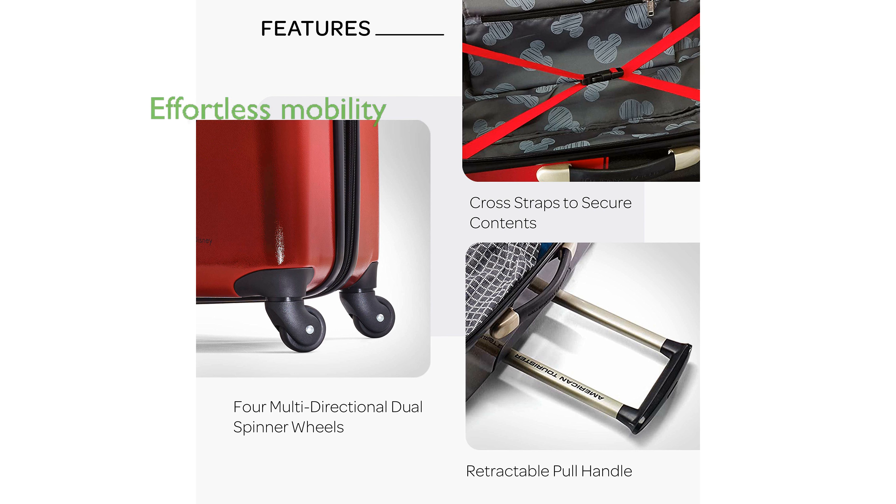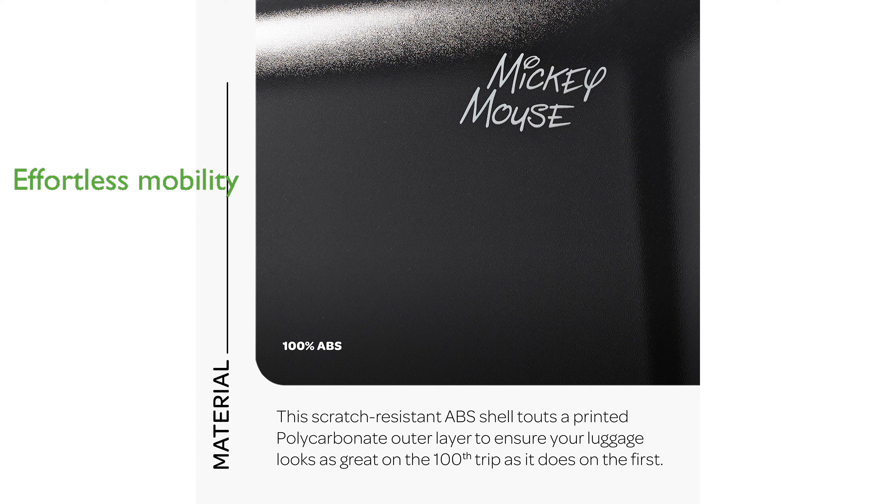The four multi-directional spinner wheels provide effortless mobility, rolling upright to eliminate strain on your arm or shoulder. With a 10-year limited warranty, this luggage offers peace of mind, ensuring that it meets high standards of quality and durability.